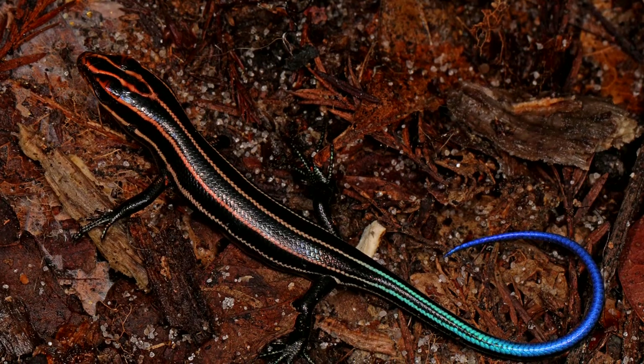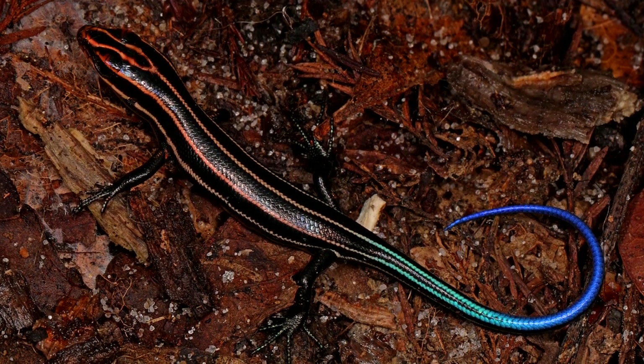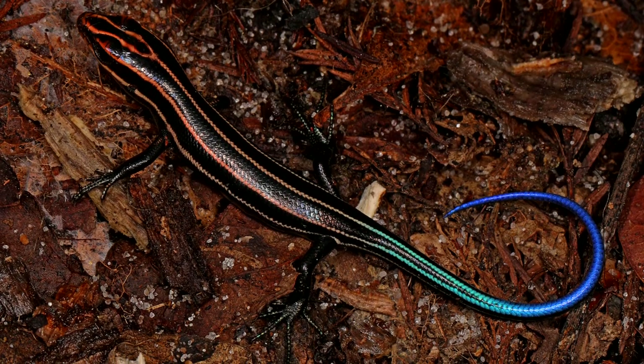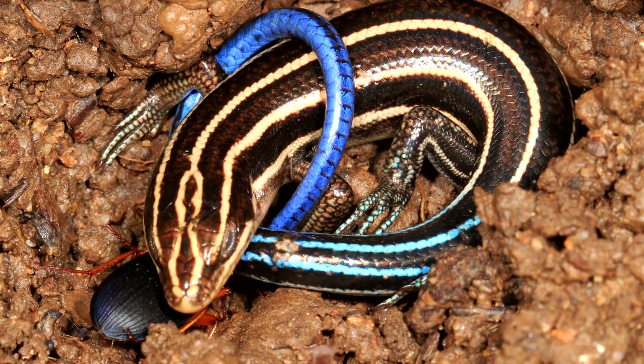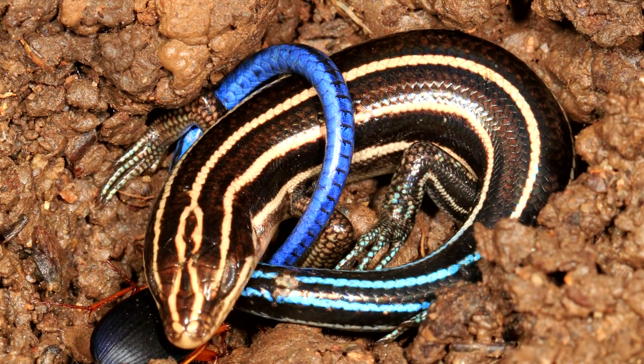When they first hatch, five-lined skink babies have the iconic and namesake five white to yellow lines running down their back and sides. These end where their bright blue tail begins, and it's this saturated appendage that leads to their other common name.